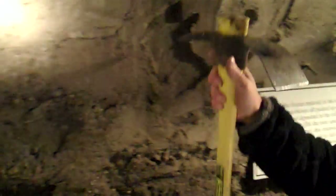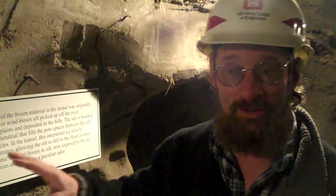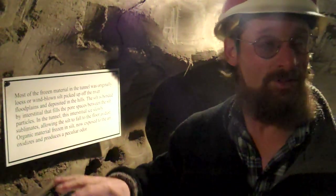If someone doesn't believe me here — if someone's skeptical — I'm a geologist. That's what the tunnel's made of. That's ice. This silt, even in the places where it looks like pure silt, is 50% by volume water. 50%. In some places it's 70%, and where we hit the large ice features, it's like 98%. So there's much more ice here than there is actually silt.